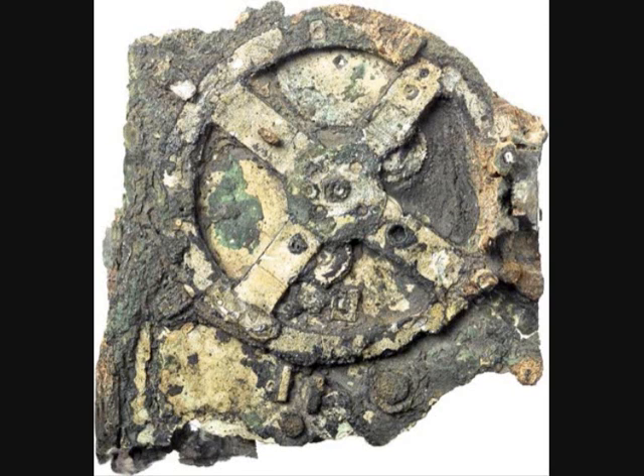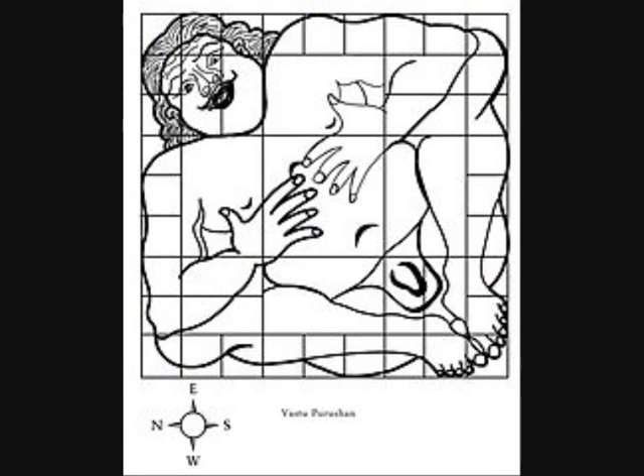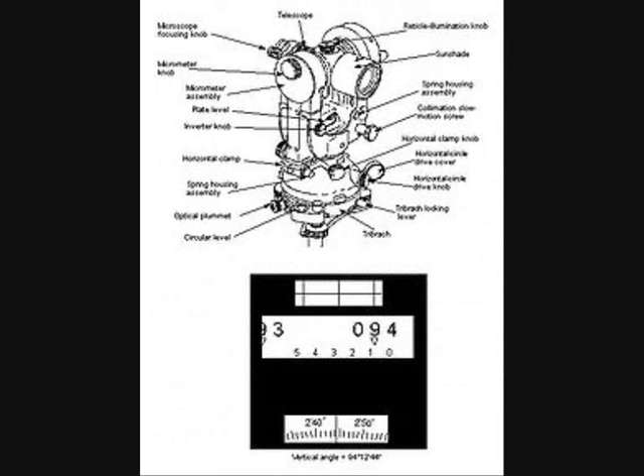The transit rotates the mounted telescope to 360 degrees, while the non-transit fixed one allows only a semicircle rotation. The vertical circle should read 90 degrees when the sight axis is horizontal, and 270 degrees when the instrument is turned horizontal.